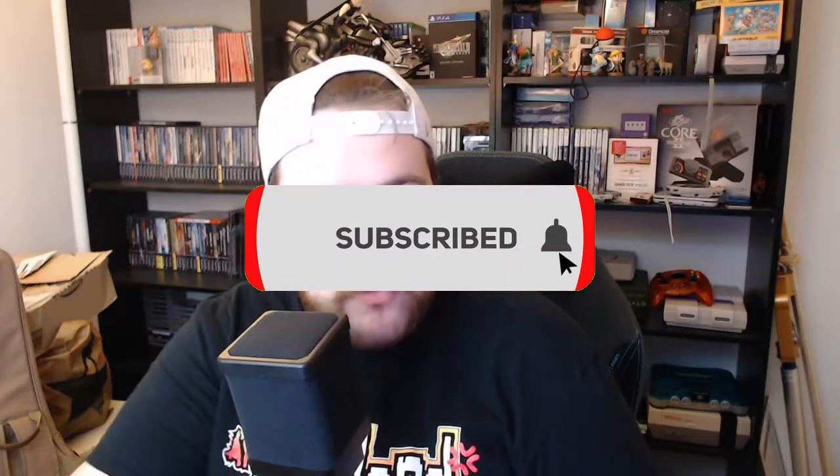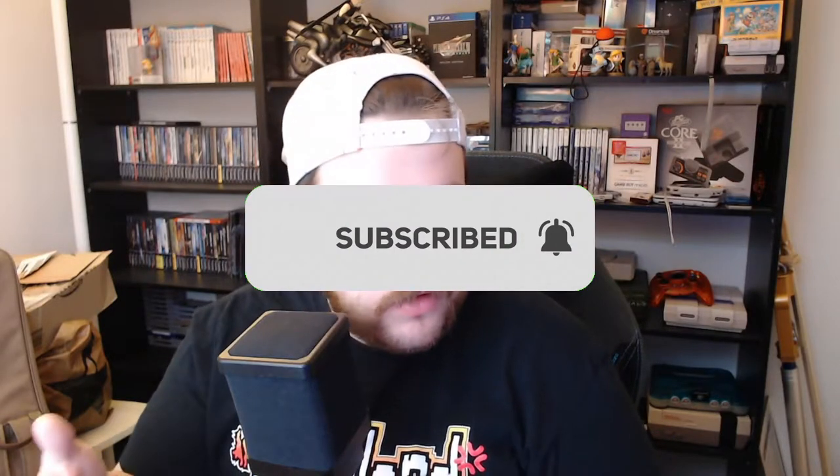Welcome to my retro game haul video for May. I'm going to unbox things as I get them through the week and month. I've ordered some things off eBay, I have my retro game treasure coming, and I have some local area grab bags that I've grabbed recently, so that should be fun.